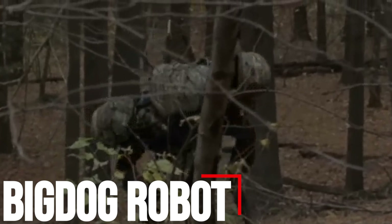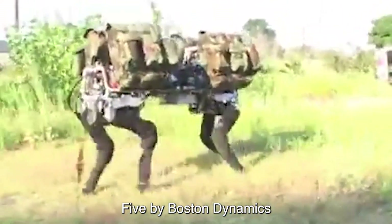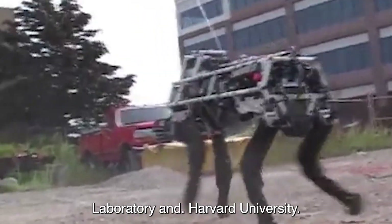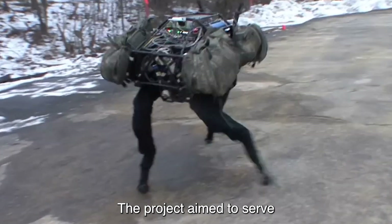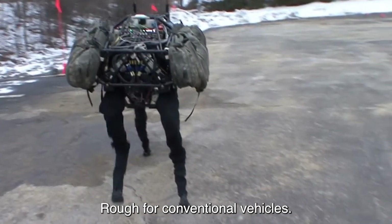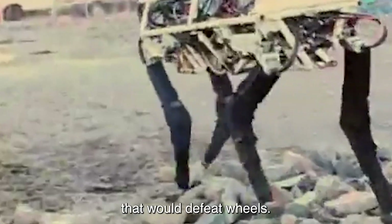Number 1: Big Dog Robot. Big Dog is a dynamically stable military robot created in 2005 by Boston Dynamics, Foster Miller, the NASA Jet Propulsion Laboratory, and Harvard University Concord Field Station. Funded by DARPA, the project aimed to serve as a robotic pack mule for soldiers in terrain too rough for conventional vehicles. Big Dog uses four legs for movement, allowing it to move across surfaces that would defeat wheels.